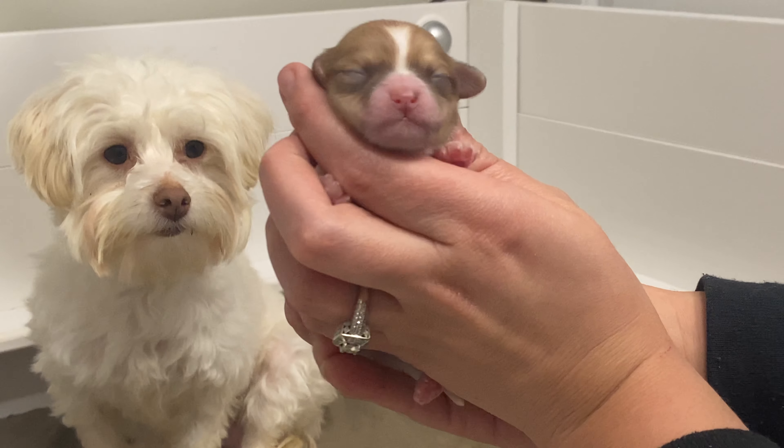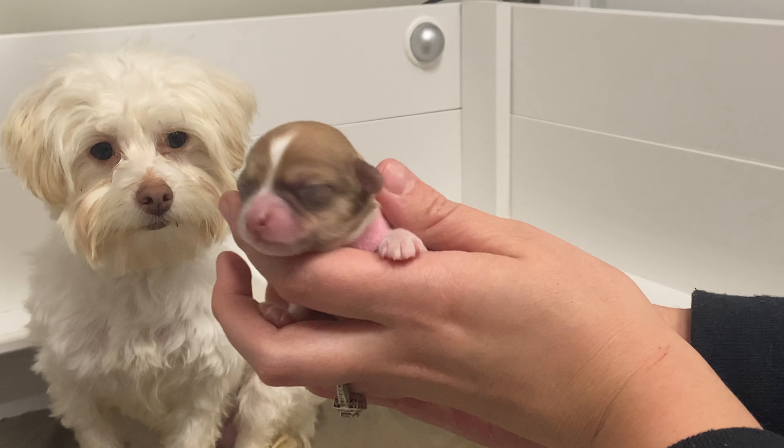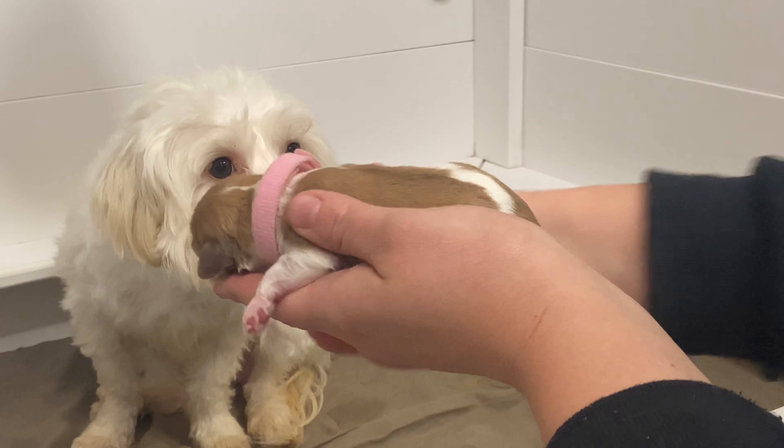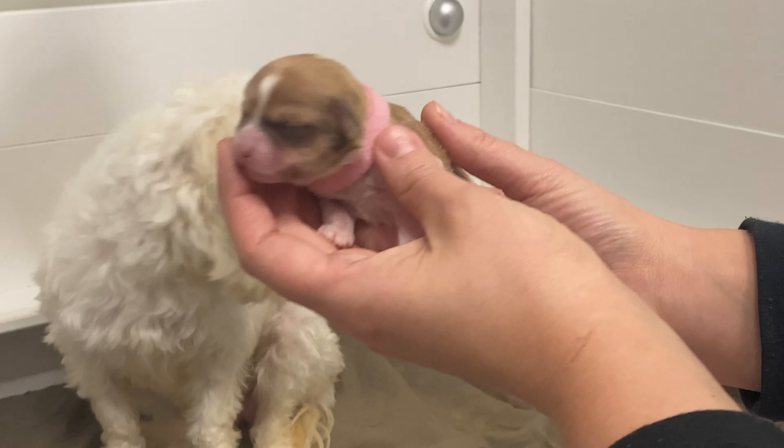I'm hoping that she'll keep those markings, but we'll just kind of see how time goes on. Lexi's such a good mom — she's very, very attentive with these two. And being only two, this is a really good, easy litter.